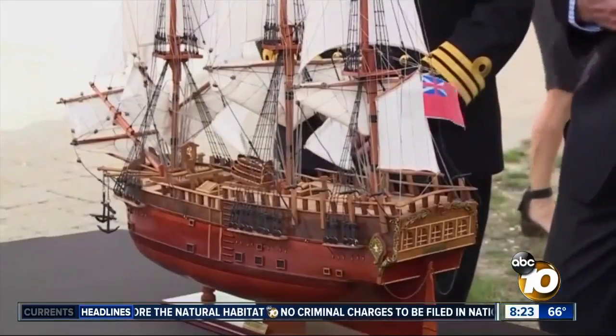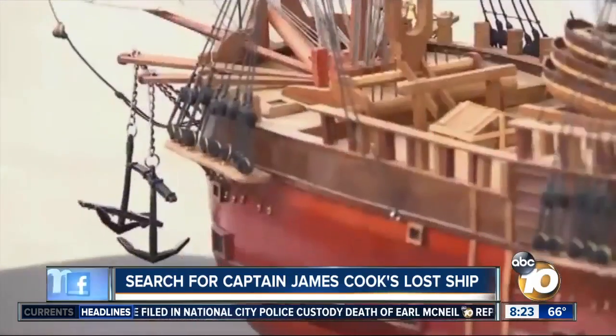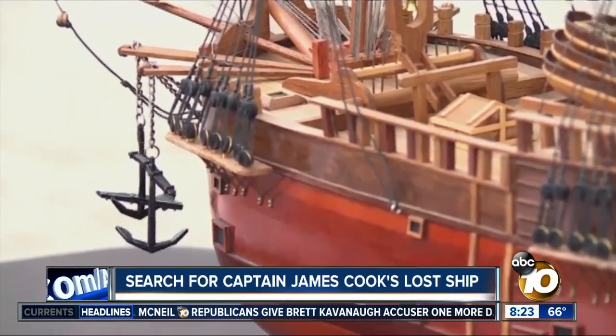Researchers say they are closer than ever to finding the original ship that first sailed from Great Britain to Australia. Captain James Cook's lost ship took the people who claimed that continent for Britain nearly 250 years ago. Later, the British used it in the Revolutionary War, and the ship was deliberately sunk in order to form a blockade.